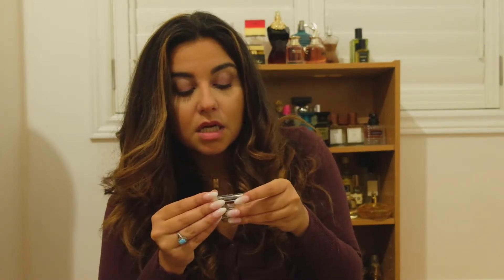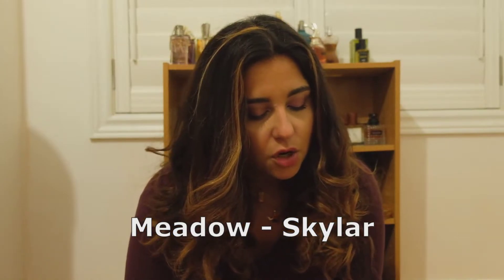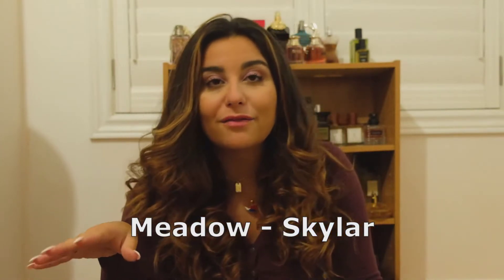The last three scents are samples I was gifted — thank you so much to the lovely person who sent these. They are all from the house Skylar. I think at some point I did try Skylar fragrances in an older sample video, but not these ones. The first one is Meadow. It has tuberose, jasmine, orange blossom, rose, pink pepper, and patchouli.